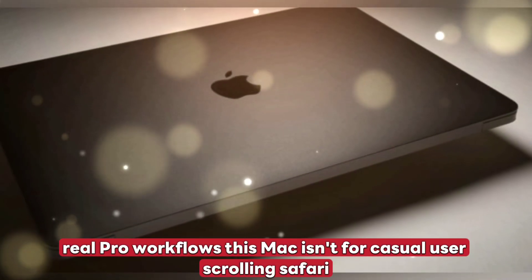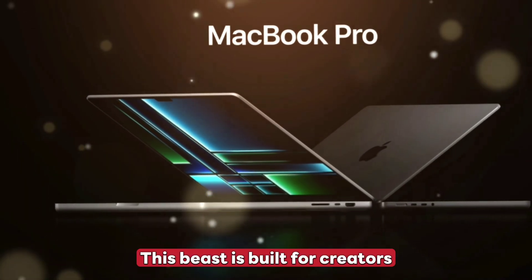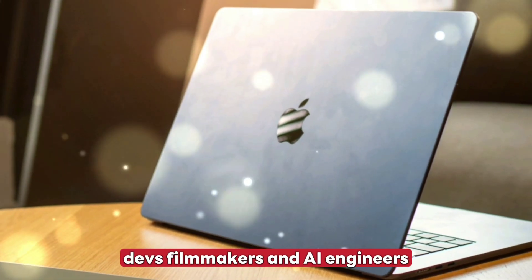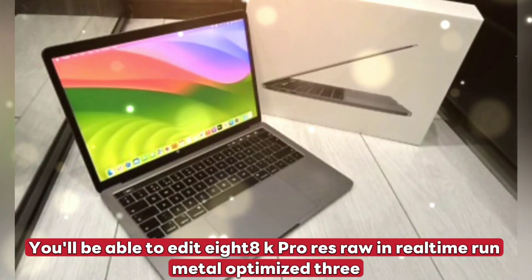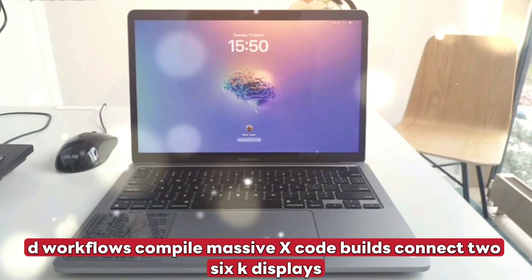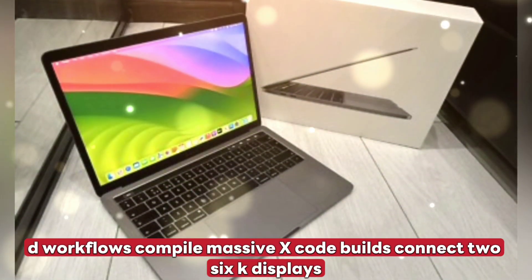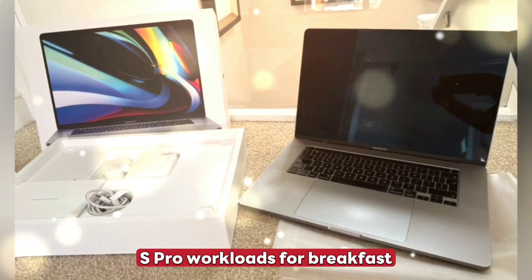Real pro workflows: this Mac isn't for casual users scrolling Safari. This beast is built for creators, devs, filmmakers, and AI engineers. You'll be able to edit 8K ProRes RAW in real-time, run Metal-optimized 3D workflows, compile massive Xcode builds, and connect to 6K displays — all without an external GPU. This thing eats pro workloads for breakfast.